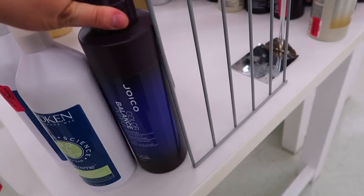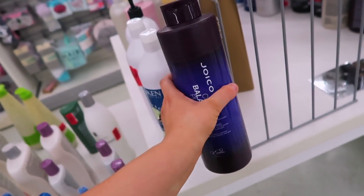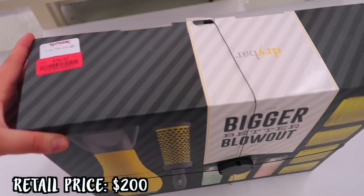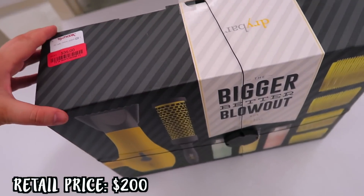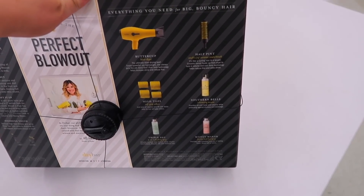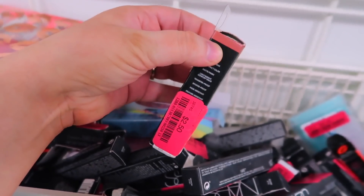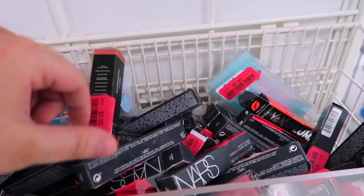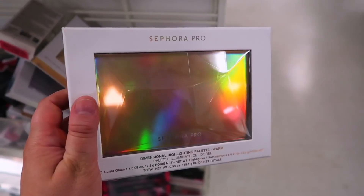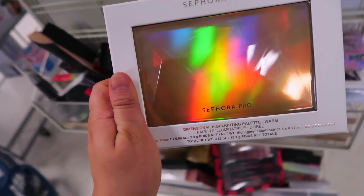For hair, they had the Joico Color Balance Shampoo marked down to $12 for the liter size. And then there was a really good deal — a Dry Bar set on clearance for $35, usually $99. It includes the full-size blow dryer, three mini products, a round brush, and rollers — amazing. They also had a little bin of random lip products and they finally marked down this Sephora Pro Palette to $5.50 for these little cream products.